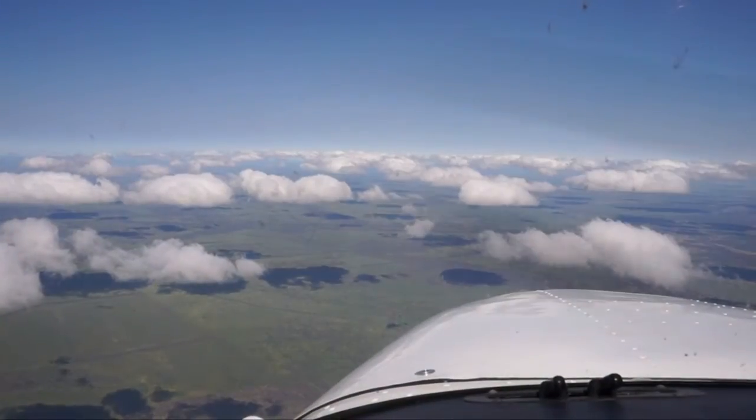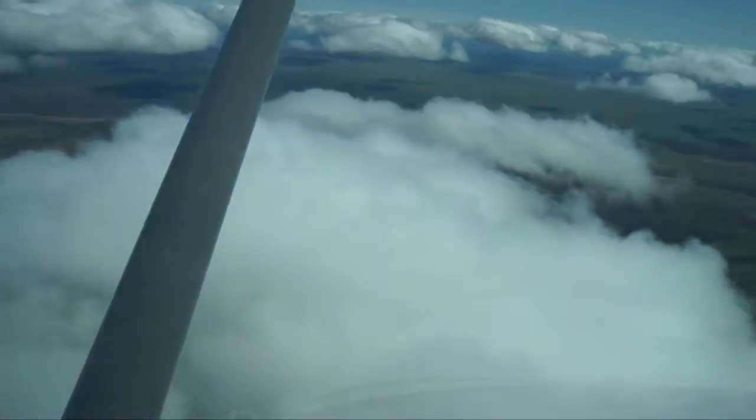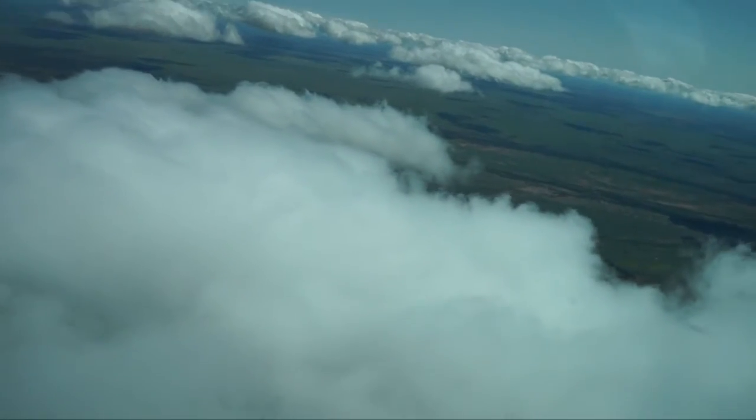Back in the air again, we checked all the fluffy white clouds, looking for all that data that's supposed to be stored in there. Didn't find any though.